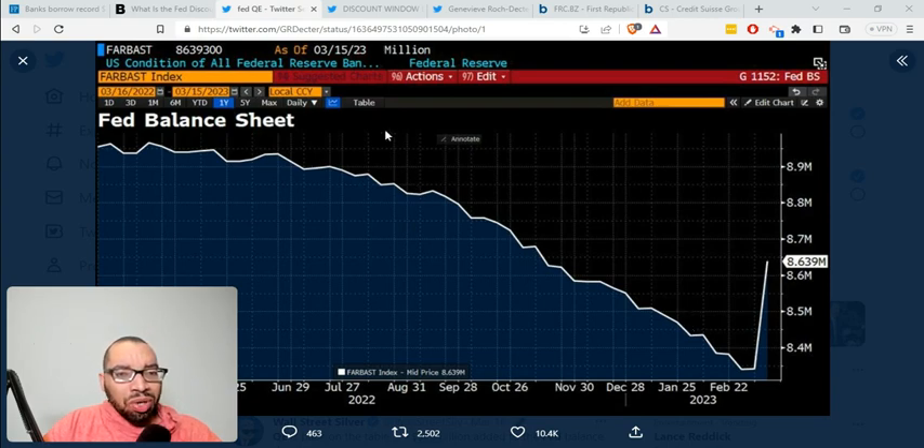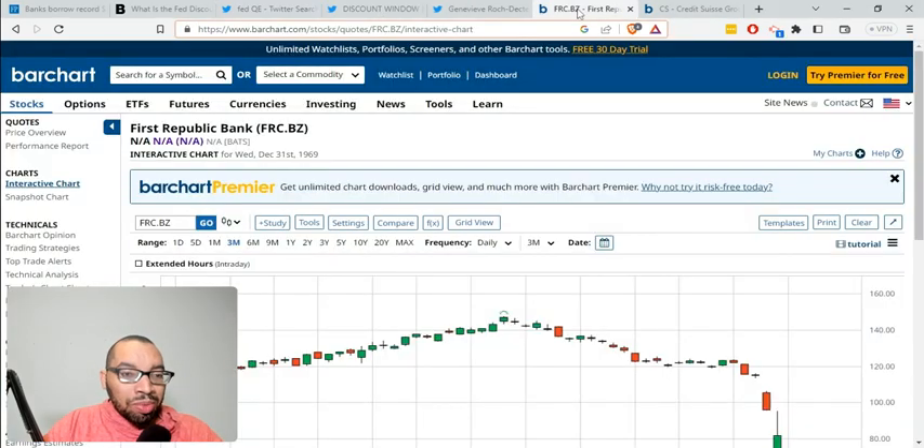You also have CEOs rushing now to purchase their own stocks in a lot of the big banks, trying to instill confidence so that the banks don't have a run. But we have a problem, and let's take a look at these charts.